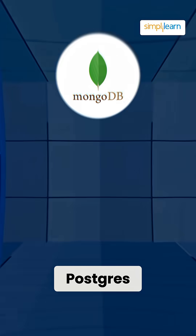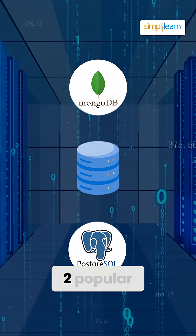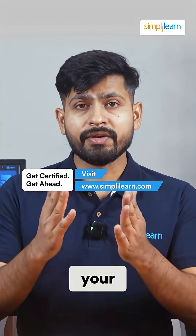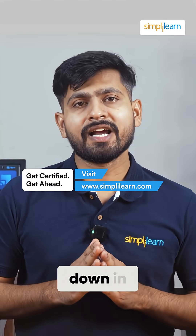MongoDB versus Postgres. MongoDB and Postgres are two popular databases out there. But which one should you choose for your next project? Let us break it down in today's video.